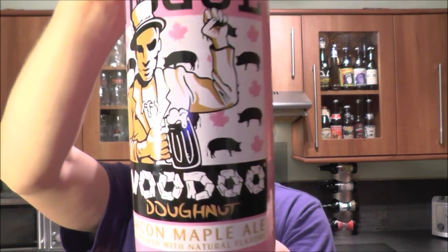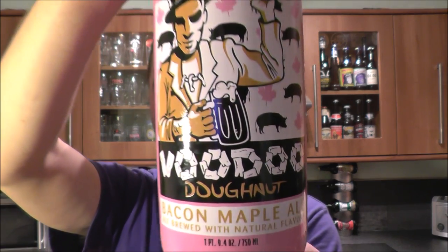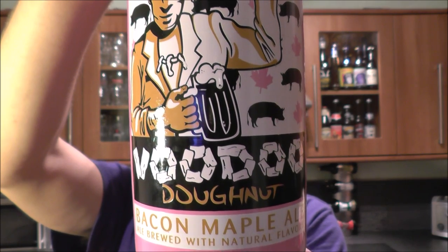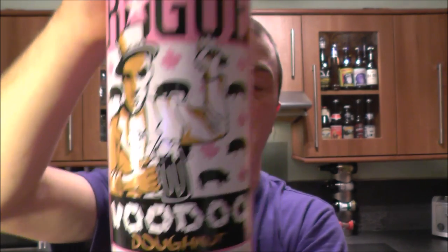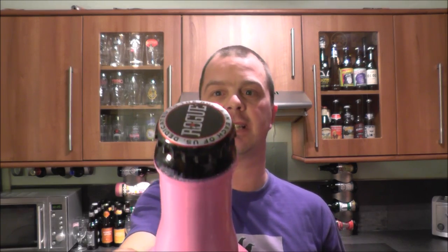It's beard o'clock on Real Ale Craft Beer. Today we've got a beer from Rogue Brewing Company — a bottle of the Rogue Voodoo Donut Bacon Maple Ale, brewed with natural flavors. There's a nice pink bottle. It's been brewed with applewood smoked bacon and pure maple flavorings. It's a smoked beer from Rogue. Let's get this beer out into a glass and see what we get.